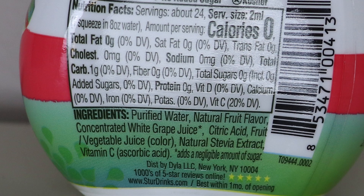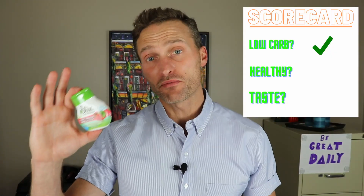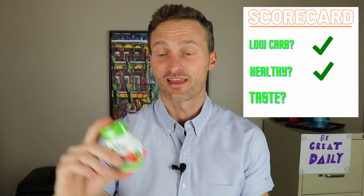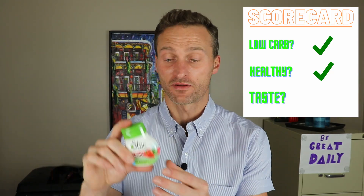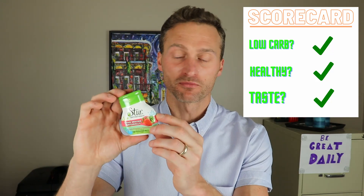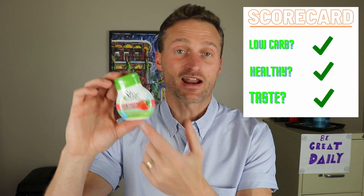So is this a healthy product? Yes. It is keto and low-carb friendly, and it's also a healthy product. But how does it taste? I did use some of this in my water — it tastes really good. It's comparable to something like Mio, which is the most popular water enhancer. I might actually prefer this. So this gets three check marks and the seal of approval. This is something you will want to be using on a keto or low-carb program. It's healthy, safe, natural, and it tastes pretty good.